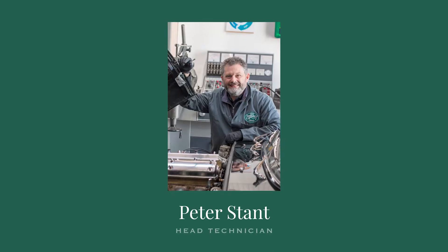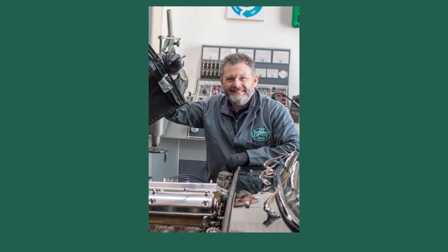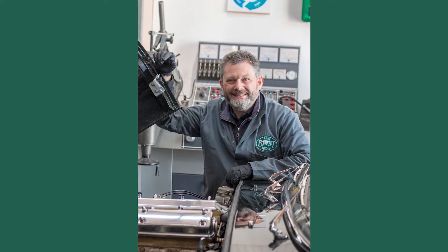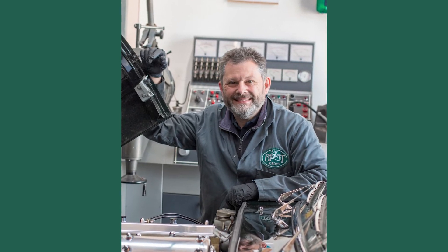Members of the technical panel from the SNG Barrett side include all the key players when it comes to the production and the improvement of parts. Pete Stamp, head technician at SNG Barrett, is something of a legend here and within the wider Jaguar community, having worked with some of the largest restoration companies in the industry for over 30 years before he joined SNG Barrett around 10 years ago. He's our go-to man when it comes to technical requirements for the parts that we offer.